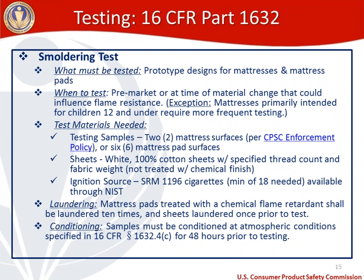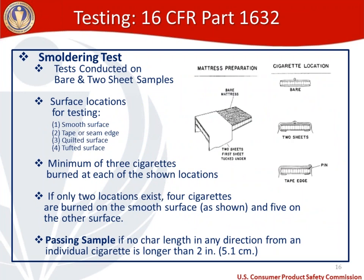The smoldering test is conducted on a bare mattress and a two-sheet sample. As shown in the diagram straight from the regulations, half the mattress is bare and the other half has two sheets with the first tucked under. Surface locations for testing are: smooth surface, tape or seam edge, quilted or tufted surface. A minimum of three cigarettes are burned at each location. You can see in the diagram cigarettes placed on the bare mattress, underneath sheets, and at the tape edge.